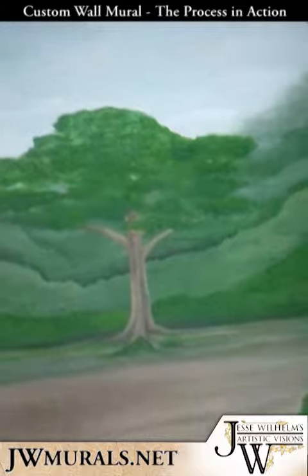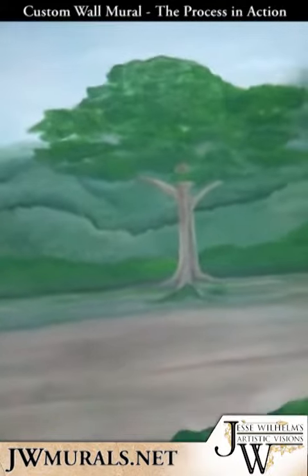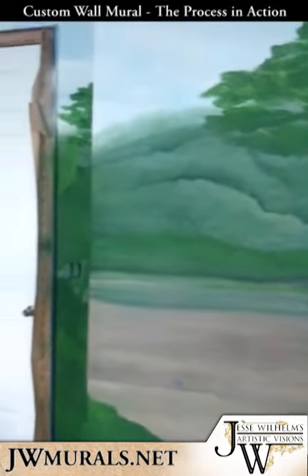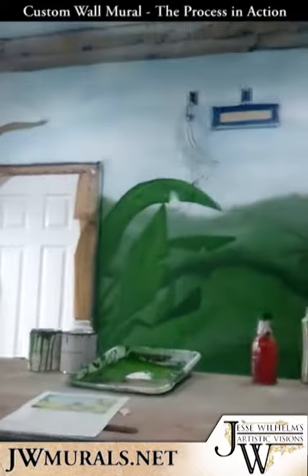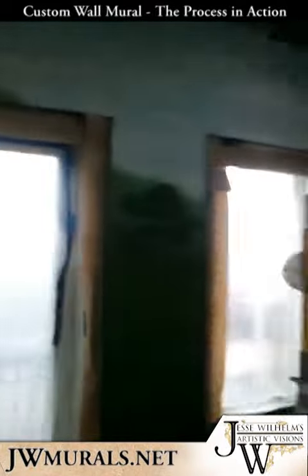You can see a tree off in the distance. We're going to have an elephant in front of this. It's starting to get some dimension to it now. It's kind of looking like we might go over budget on time — today is day five, got a lot done.